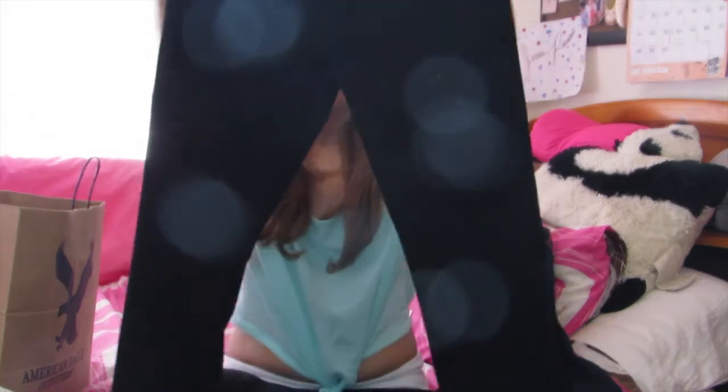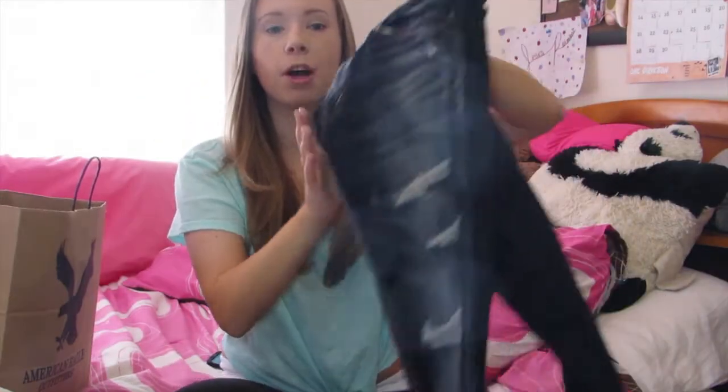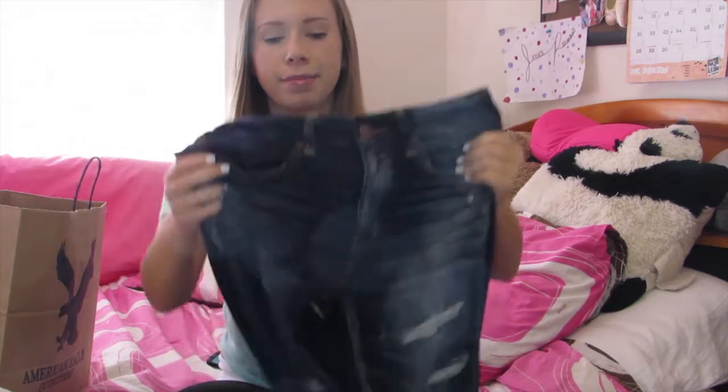Then I needed some jeans, so I picked up two pairs. The first pair — I grew out of my old black jeans so I decided to just get another pair of simple black jeggings that fit me. Then I bought these super cool jeans. All of my jeans are jeggings because that's just the cut that I like.